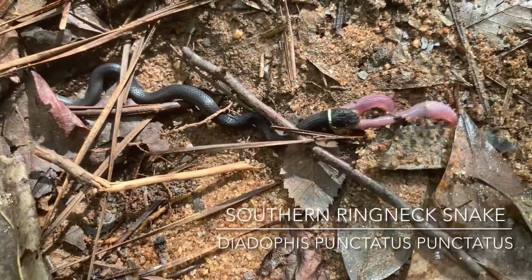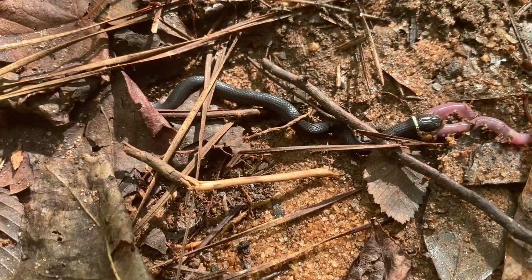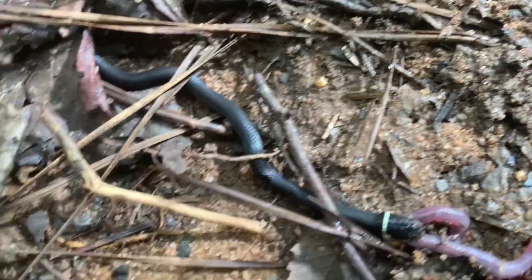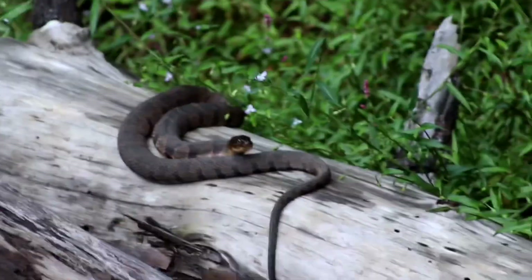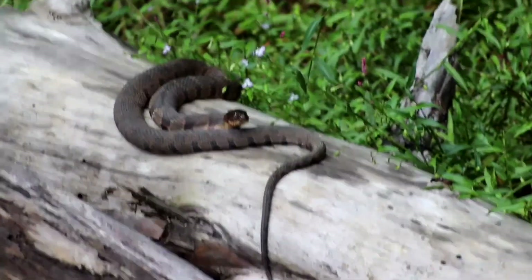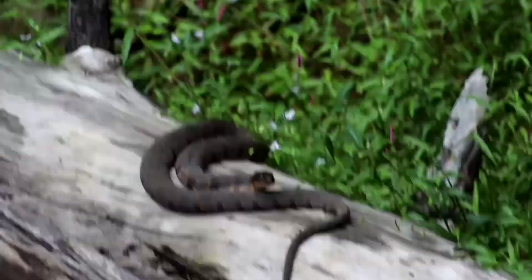First find is a ring-necked snake chowing down on a worm — that's pretty cool. Small one. There is also a Midland water snake. I got some far-away pictures, not all that great. I'm going to try to get closer and see if I can get better pictures. I need to hurry up — this rain is coming.